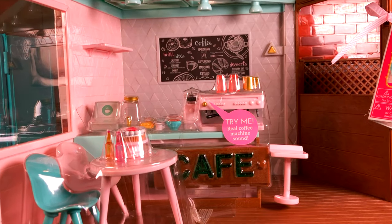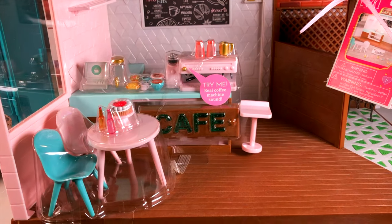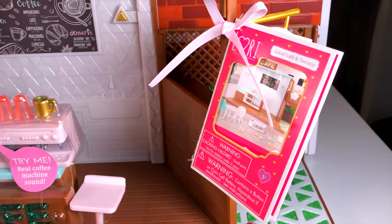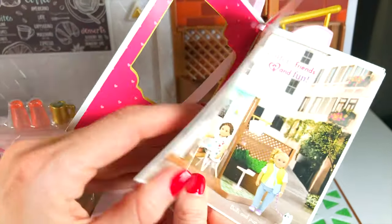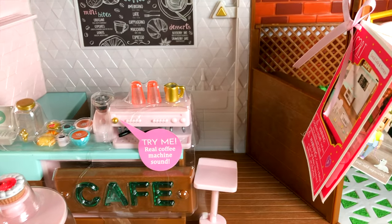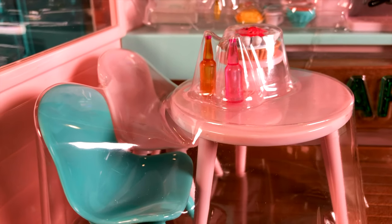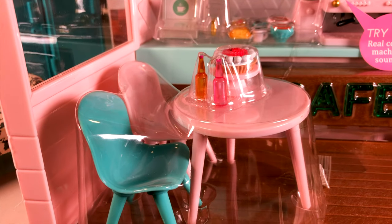Welcome back to Barbie School. Today we're going to show you the unboxing of a new toy, Local Cafe. Look how cool it is! There is a little book that explains what's inside. There is a coffee table, a little cake, two bottles of water, and two chairs — pink and green.